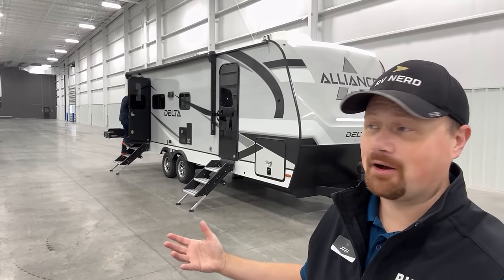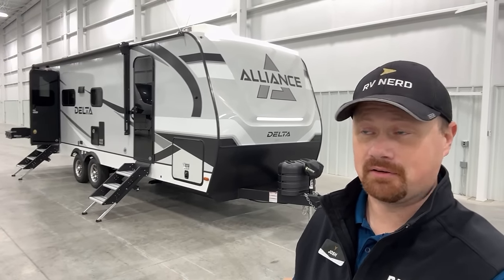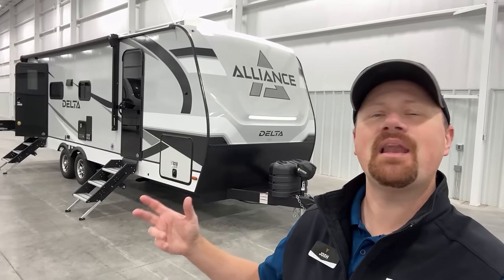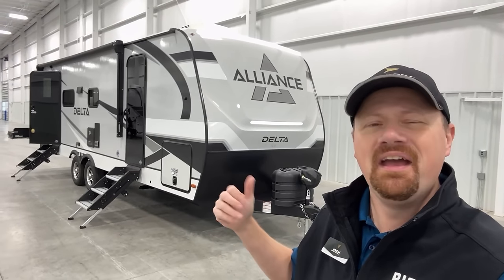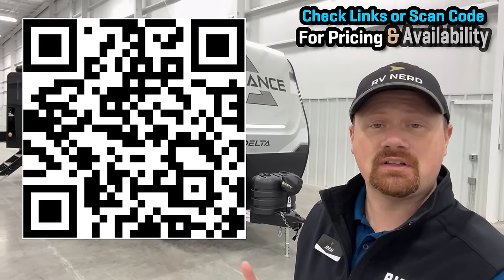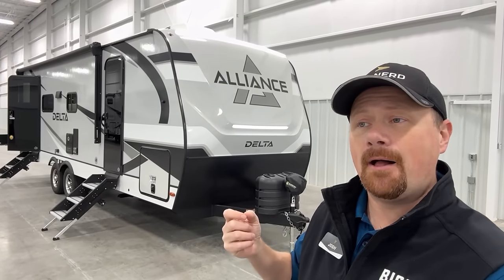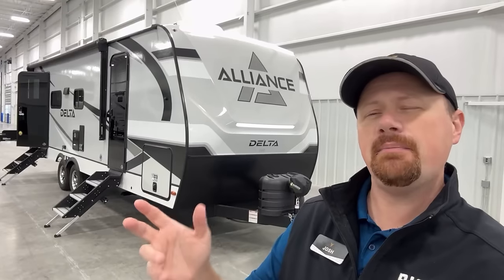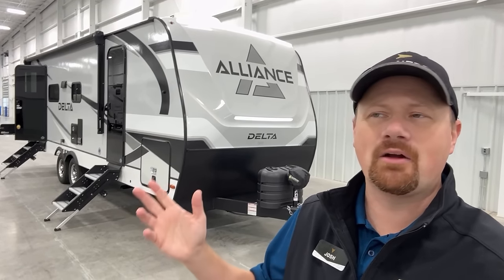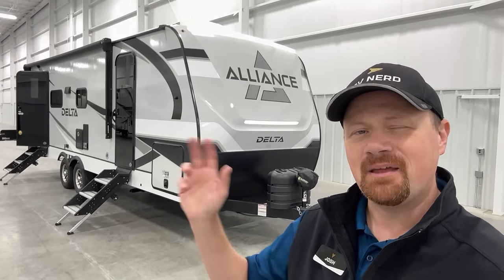Kind of funny — a bunch of team members from Idaho happened to be inside the same building today. Totally unplanned. Anyway, let me know what you think about this one. I'll leave links in the video description for pricing and availability, and I'll also leave links to things like the Imagine and the Cougar — similar floor plans from other builders — and I'd be curious which one you would go with and why. Drop me a comment. And until next time, take care, stay safe, have fun, and best wishes from Bish's, everyone.